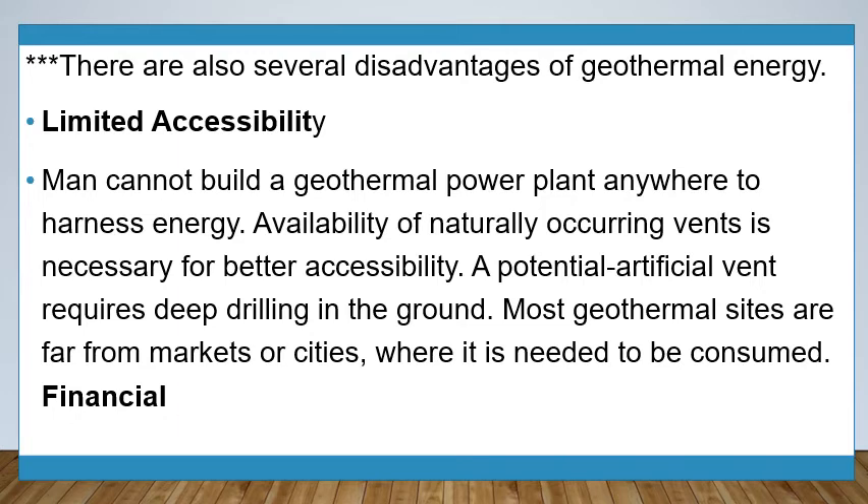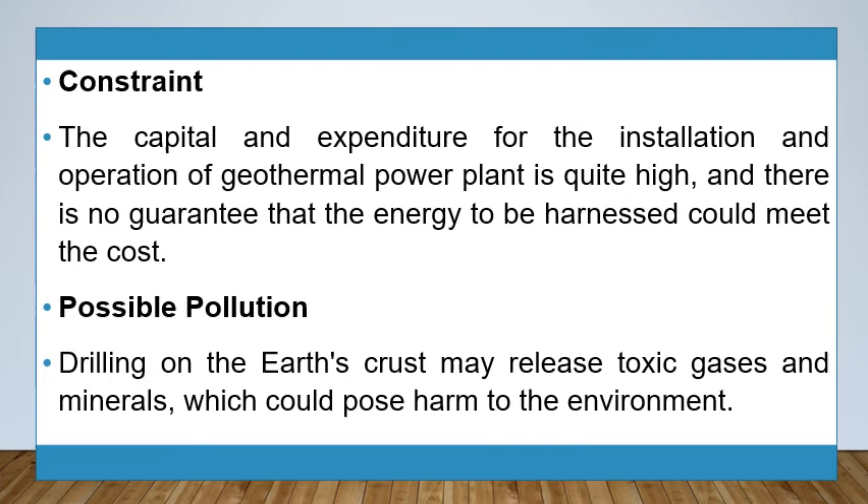Limited accessibility — geothermal power plants cannot be built anywhere. The availability of naturally occurring vents is necessary for better accessibility, and a potential artificial vent requires deep drilling. Most geothermal sites are far from markets or cities where the energy is needed. Financial constraint — the capital and expenditure for installation and operation of a geothermal power plant is quite high, with no guarantee that harnessed energy will meet costs. Possible pollution — drilling on the Earth's crust may release toxic gases and minerals, posing harm to the environment.